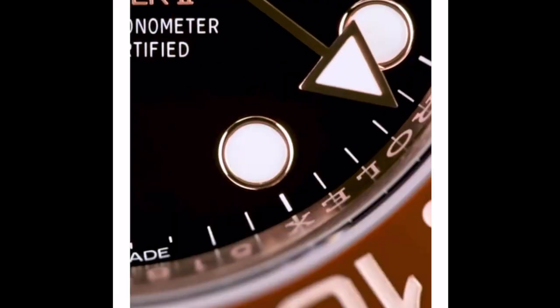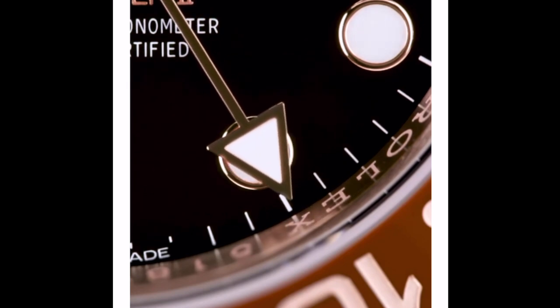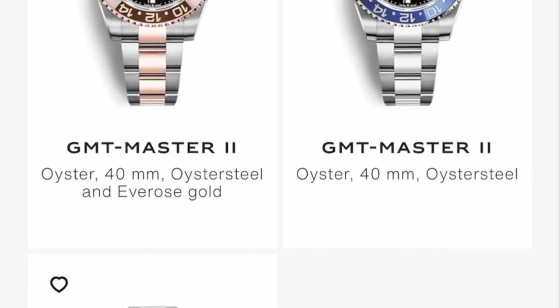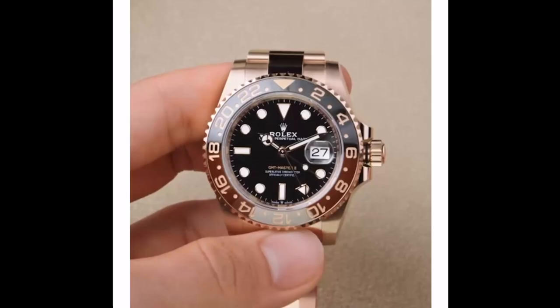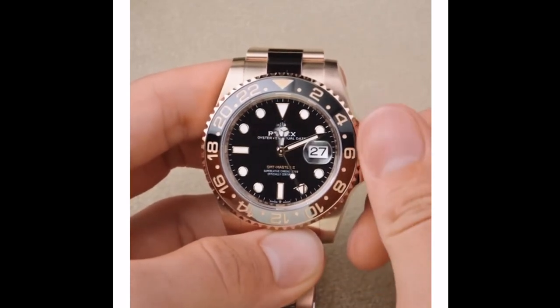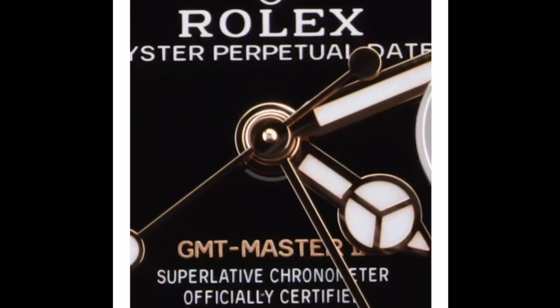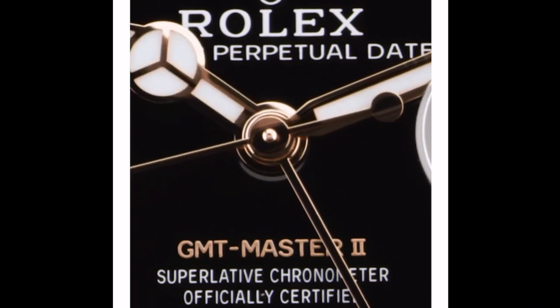In 2018, Rolex released another Rolesor in Everose — the GMT Master II Chocolat Noir. At the time, this wasn't a popular variant either, always in the shadow of the iconic Pepsi GMT. But as Rolex became more and more mainstream, more watches besides the stainless steel Daytona and Submariner became sought after, leading to the surge in watch prices across many models.